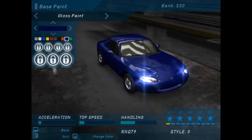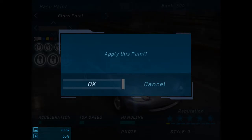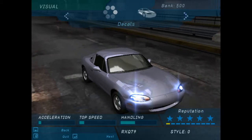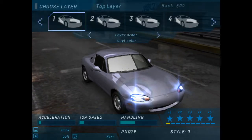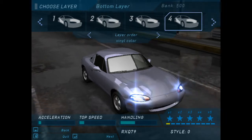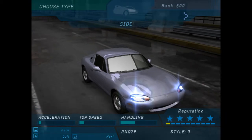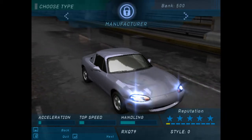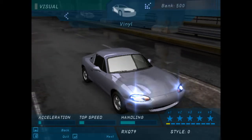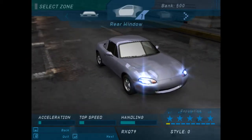Welcome to the paint shop. Vinyls are large stickers you can put on your car to give it some personality. There's plenty to choose from and lots of options for layering. You can find plenty of sponsor decals here — let people know what cool parts you've put on your car.